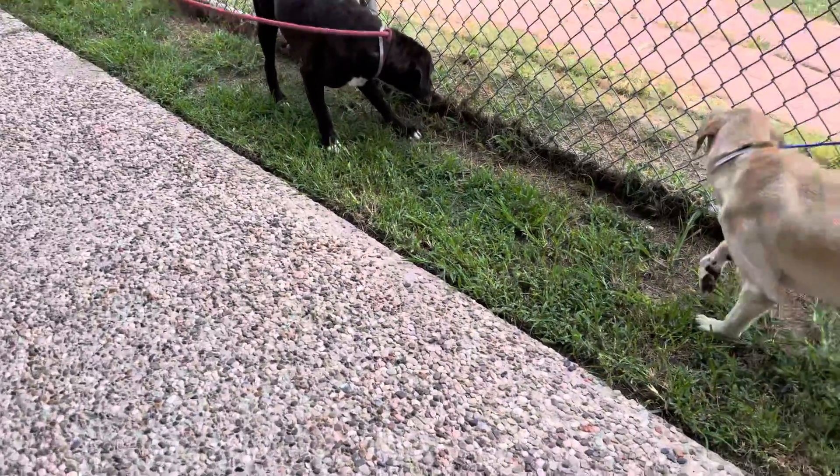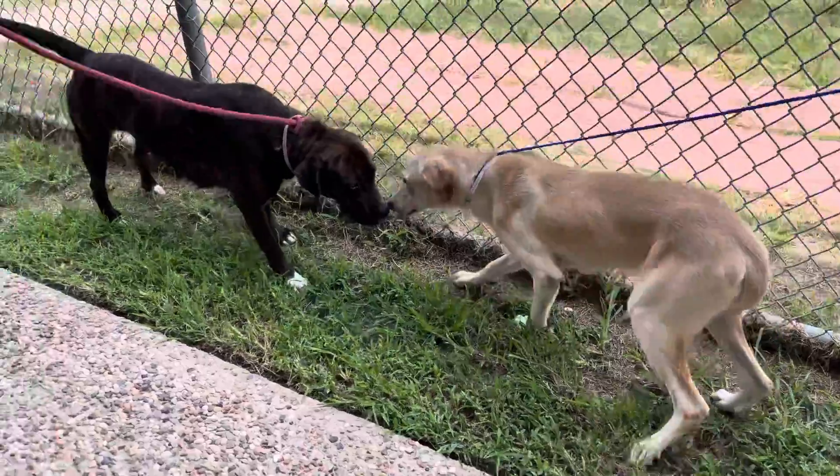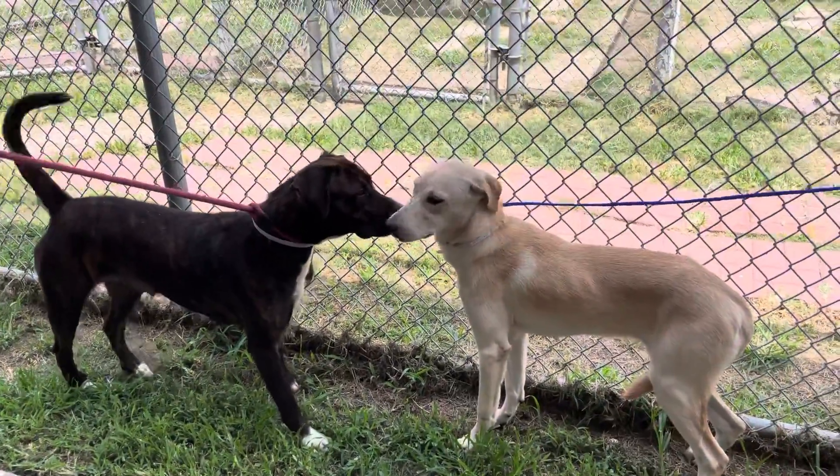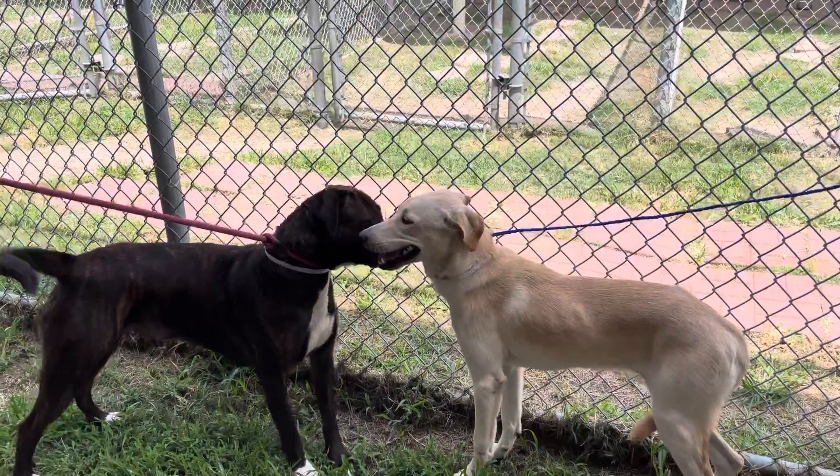Okay, we're going to meet two dogs. Oh my god, look at my girl right here. Oh my god, we have an introvert and an extrovert.